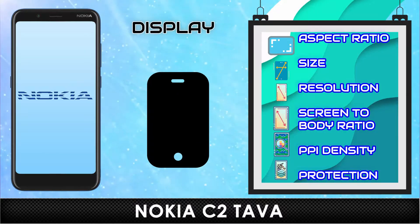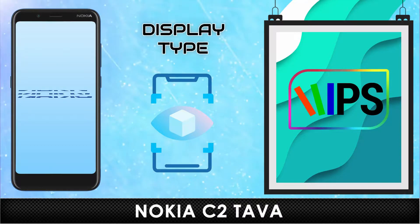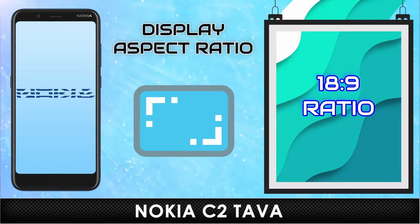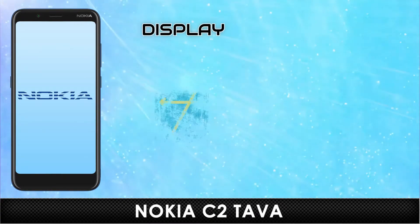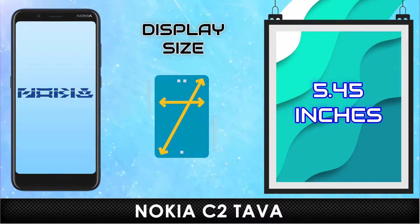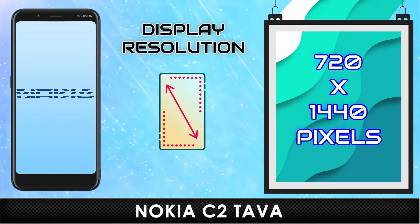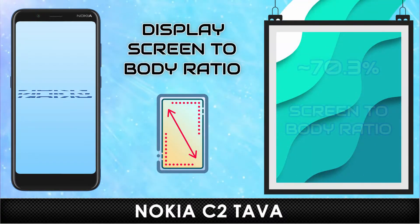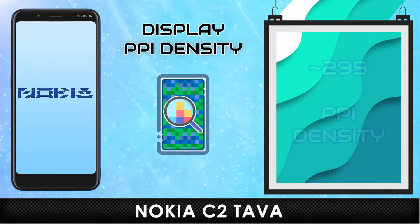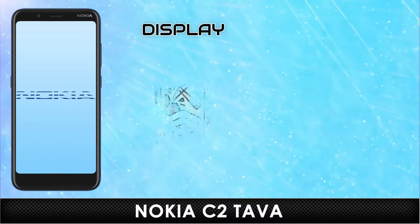Display. Type. Aspect Ratio. Size. Resolution. Screen to Body Ratio. PPI Density. Protection.